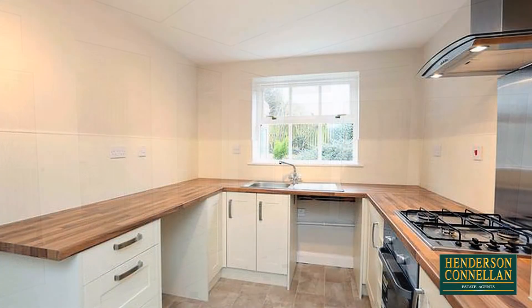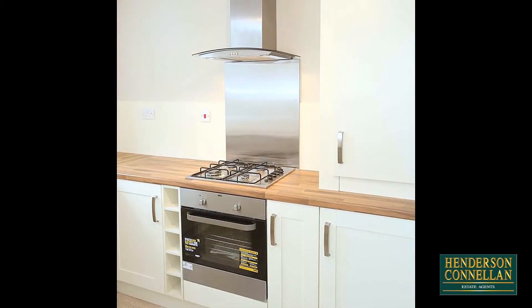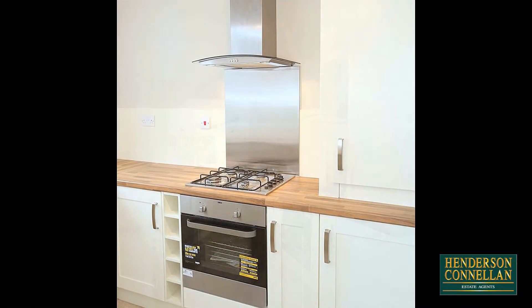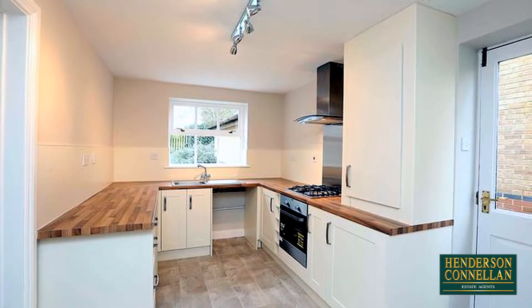Also overlooking the garden is the modern fitted kitchen with a range of base units, stainless steel sink, integrated Zanussi electric oven, four-ring gas hob with extractor hood, space and plumbing for white goods and side access to the garden.